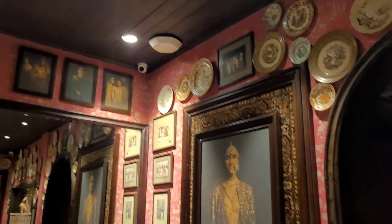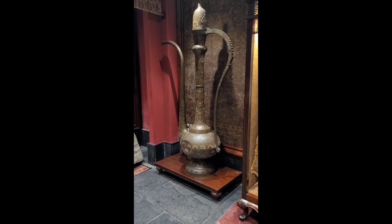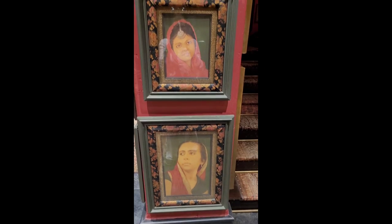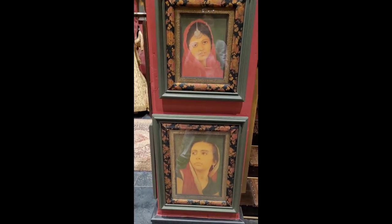Wondering how he even managed to source such pieces of art. The pillars and walls had portraits from the 40s and 60s and also a lot of paintings from his runway shows.